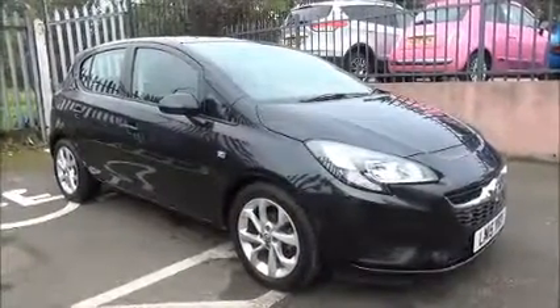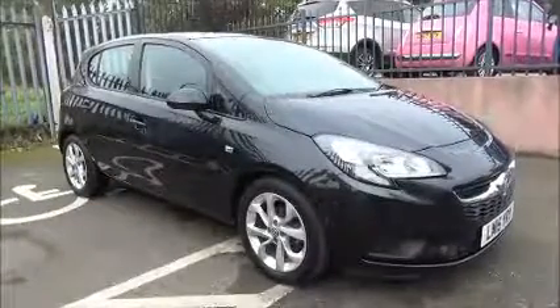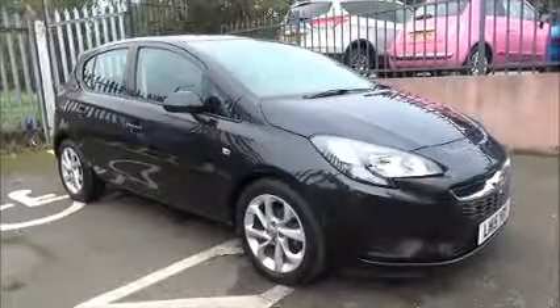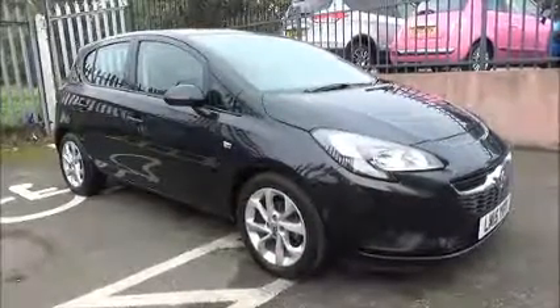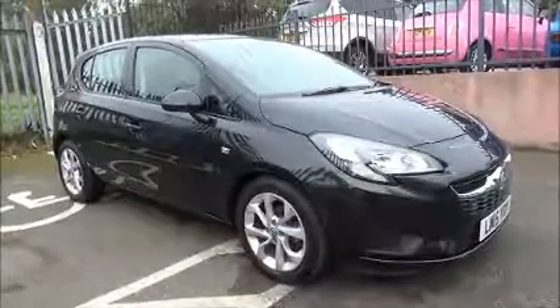Welcome to Now Vauxhall. Here today we have a Vauxhall Corsa Excite. This is a 1.4 litre Ecoflex petrol engine, 5 door vehicle fitted with a 5 speed manual transmission. Finished in carbon flash, this car was first registered in April 2015 and as you can see is on a 15 plate.